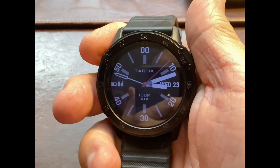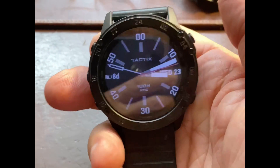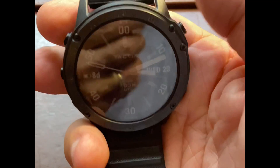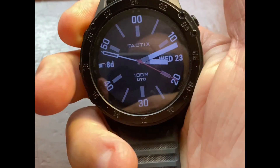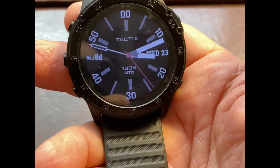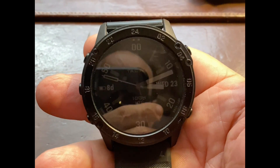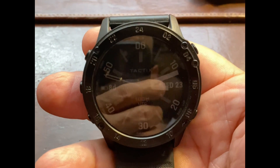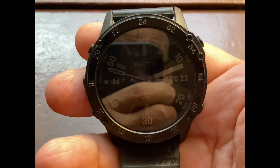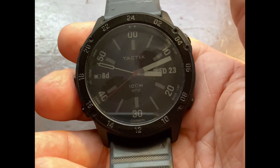I love everything that it does. Some things I'm going to tell you right now is that the battery life does not last 21 days. It is capable of lasting 21 days, however that is only if you have some of the options off. Right now, I only have it taking my oxygen readings at night when I sleep. That's about it.